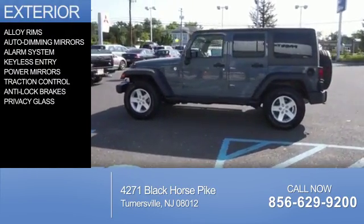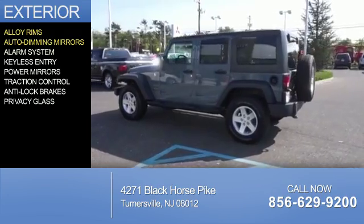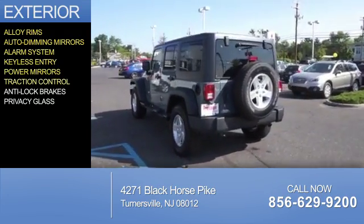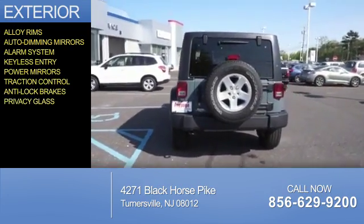The features include alloy rims, auto-dimming mirrors, an alarm system, keyless entry, power mirrors, traction control, anti-lock brakes, and privacy glass.